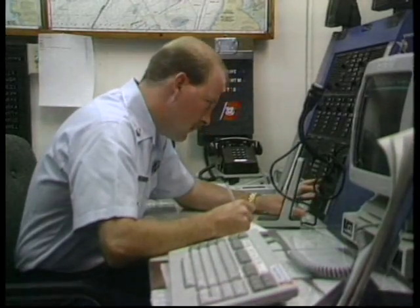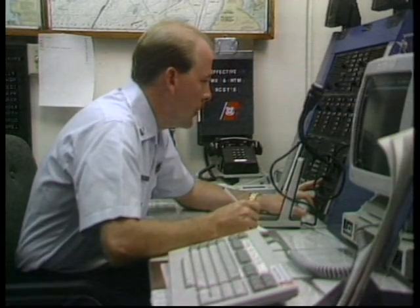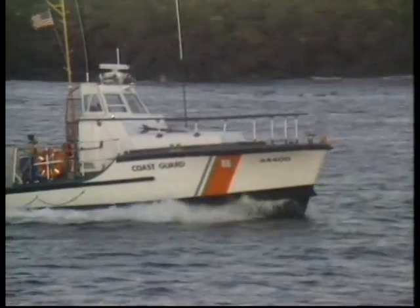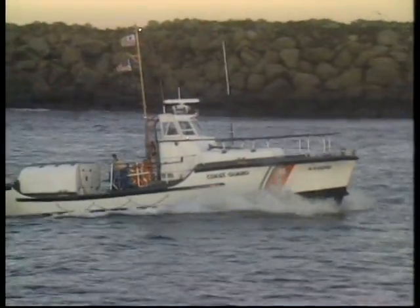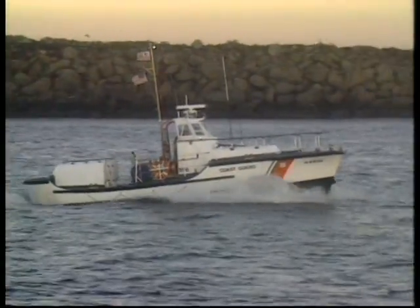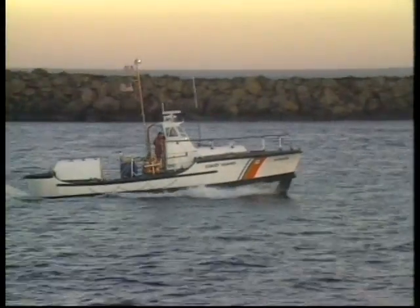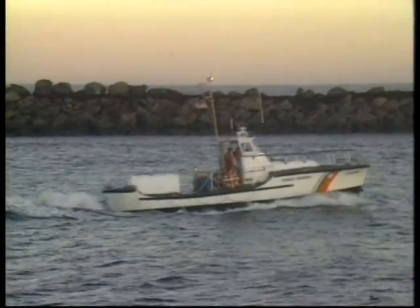Designated distress, safety, and calling channels within the VHF and single sideband radio frequency spectra create a monitored distress and safety system that makes it much safer to live or work at sea today than ever before. As long as you're equipped with the right radio gear, the search and rescue system allows you to summon help in seconds from virtually any spot on the globe.